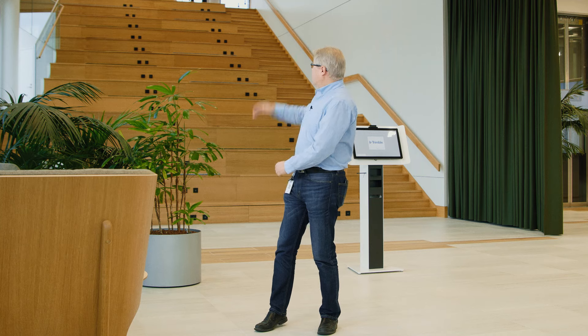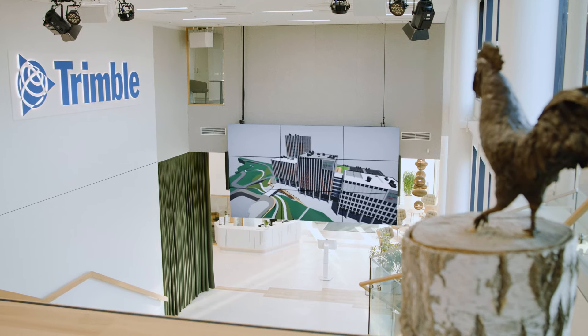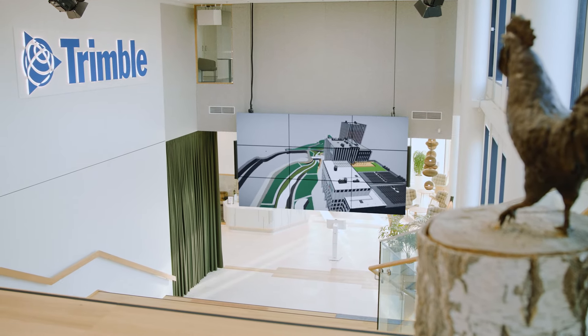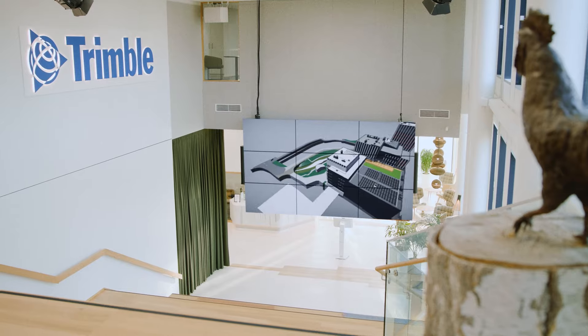We have a large screen for presentations, but in the original plan it was actually quite high up. When we sat down in the virtual model, we immediately saw that this was way too high, and this actually changed the way it was implemented. Now you can actually lower the screen.